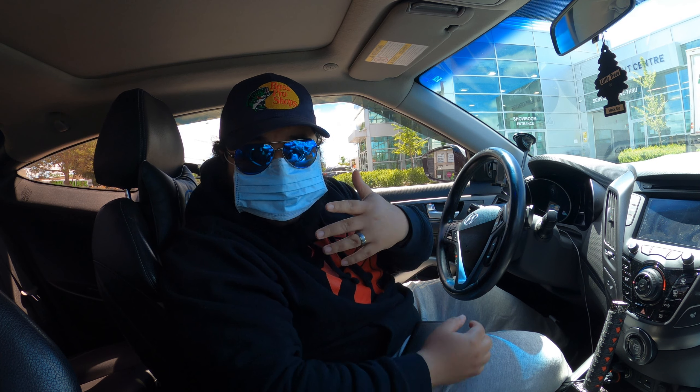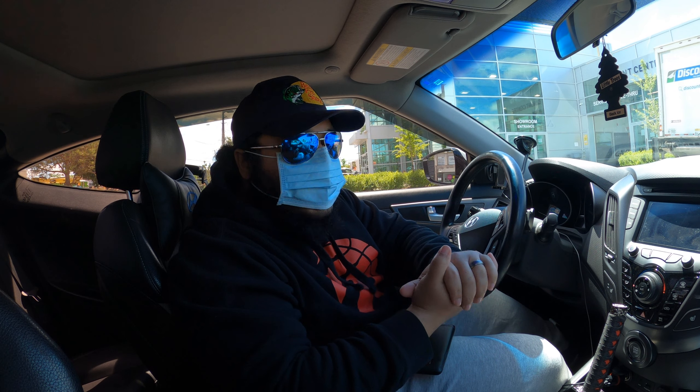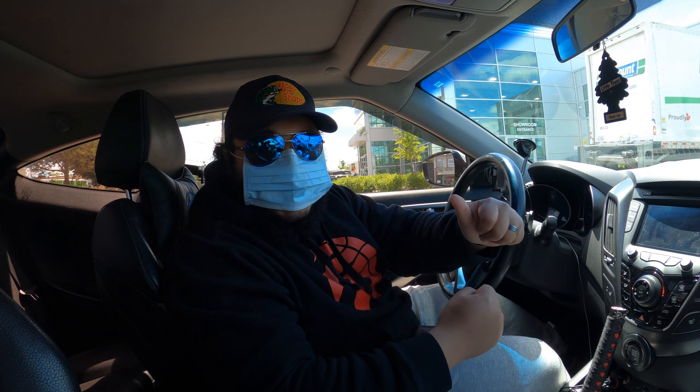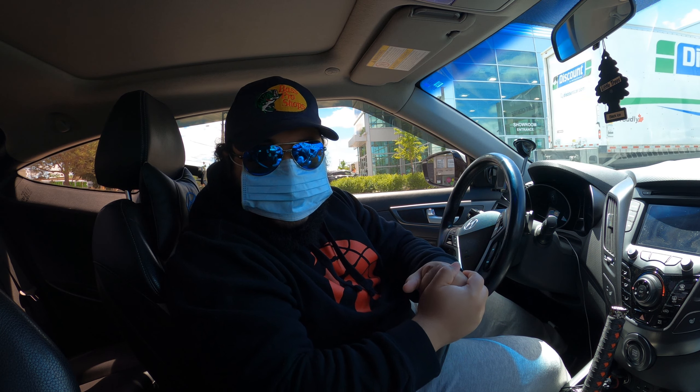So as you guys could probably see in the background, as well as by this mask, we've now arrived at the dealership. Before I head in there, I'm just reminding myself that the golden number is $8,700 — $8,700 Canadian dollars.